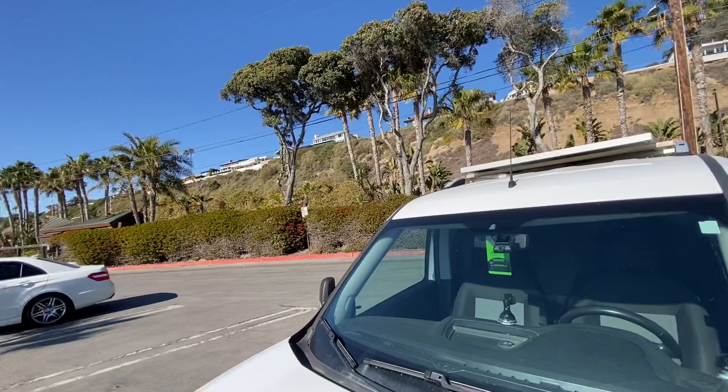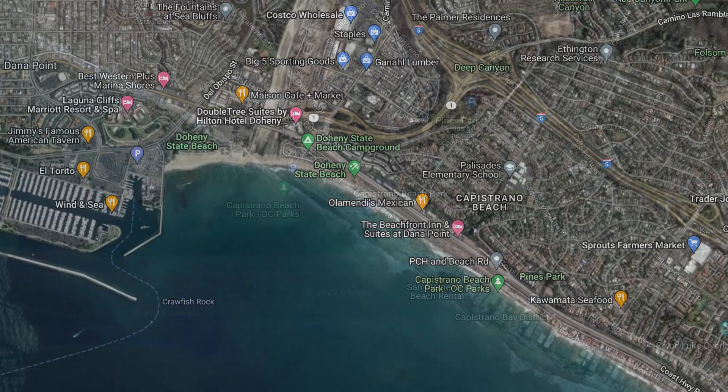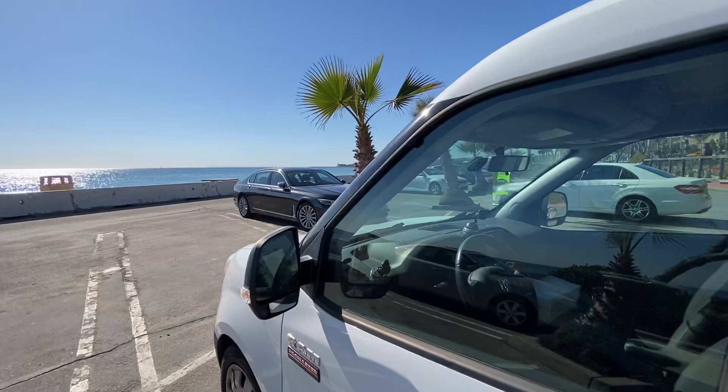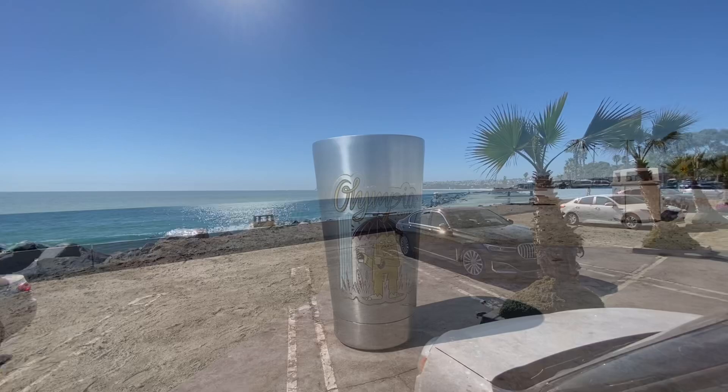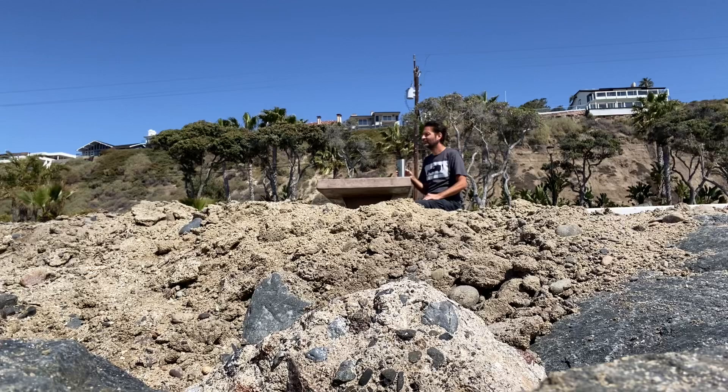This parking spot is actually in Capistrano Beach, but that is just a few minutes' walk south of Doheny State Beach in Dana Point. From what I was told, this parking lot was recently repaired by the city after being washed away by the ocean, and that may be why it's a free parking spot — the ocean may have washed away the payment machines that are supposed to be here. I'm not really sure, but at least for right now, it is a free parking spot.